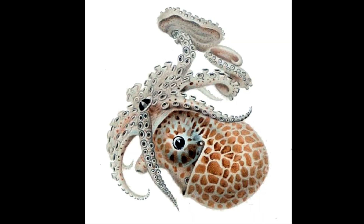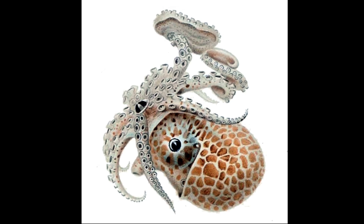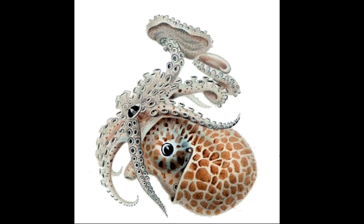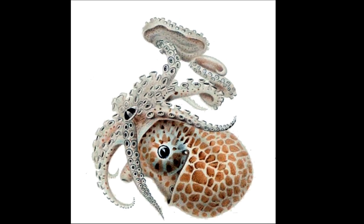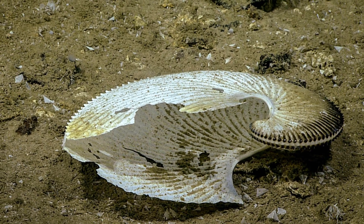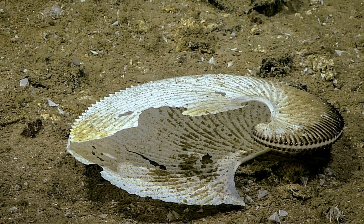After mating, a female begins secreting calcite from the tips of two of her arms that are modified to have flaps on the tips. This forms a delicate, papery shell that is much thinner than the shell of a real nautilus.